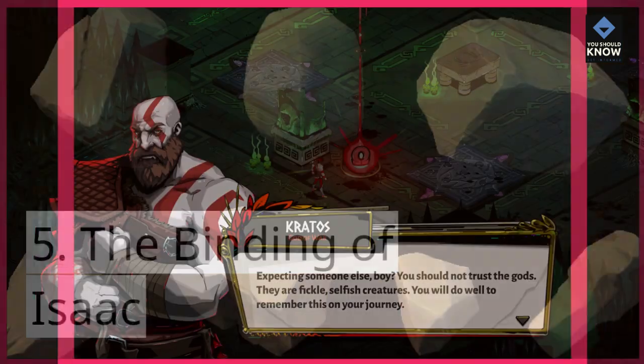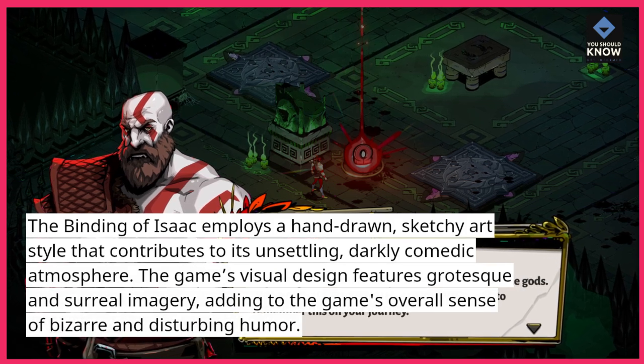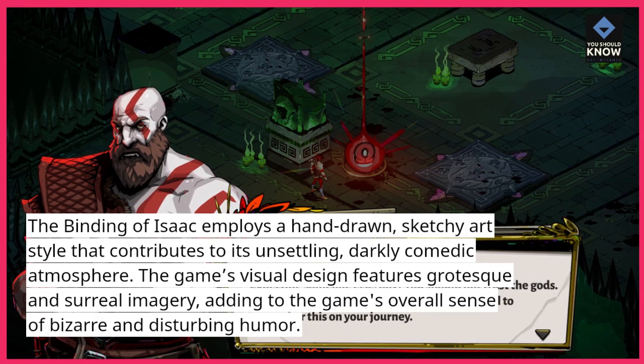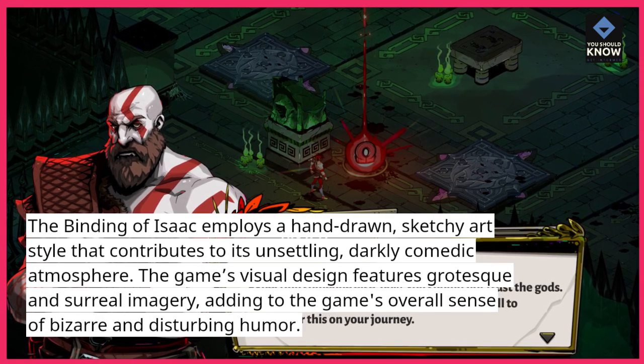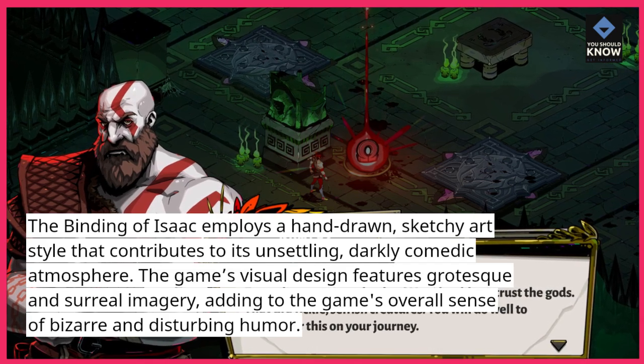The Binding of Isaac employs a hand-drawn, sketchy art style that contributes to its unsettling, darkly comedic atmosphere. The game's visual design features grotesque and surreal imagery, adding to the game's overall sense of bizarre and disturbing humor.